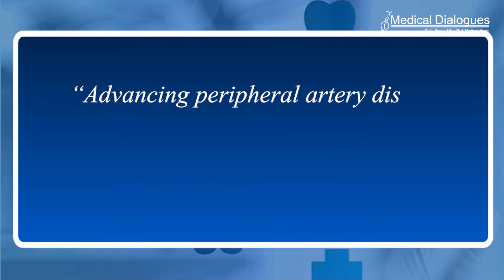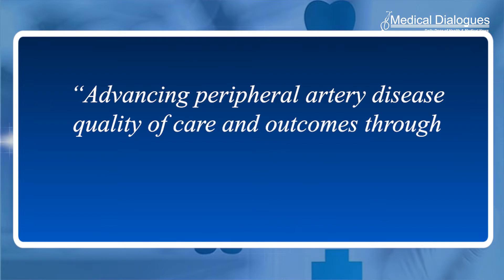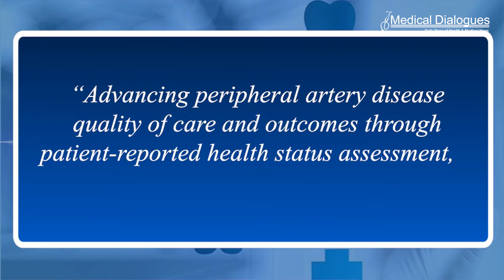The statement, 'Advancing Peripheral Artery Disease Quality of Care and Outcomes Through Patient-Reported Health Status Assessment,' highlights how managing PAD based on a person's experience of symptoms can lead to more patient-centered care and outcomes, with a focus on high-value care compared to relying on clinical measures like the speed of blood flow to the legs or artery diameter.